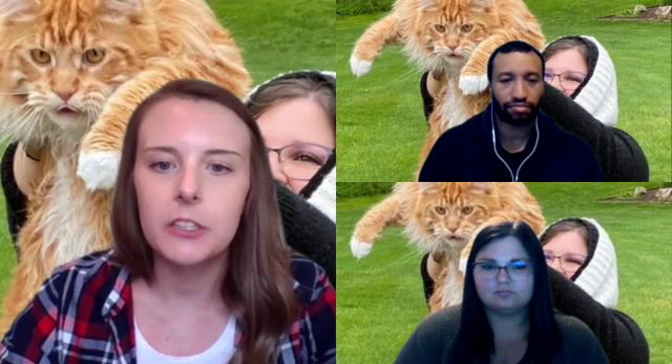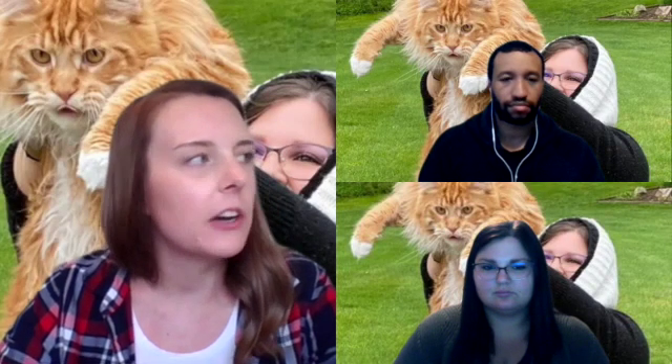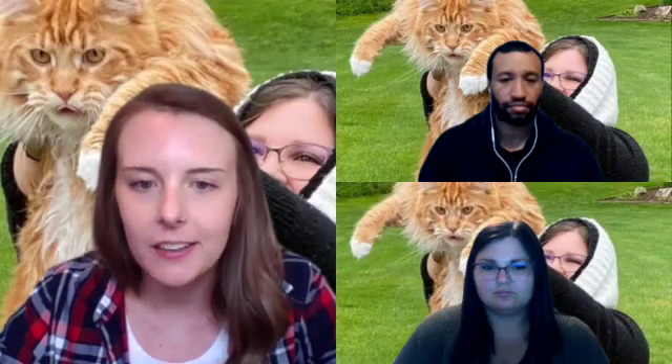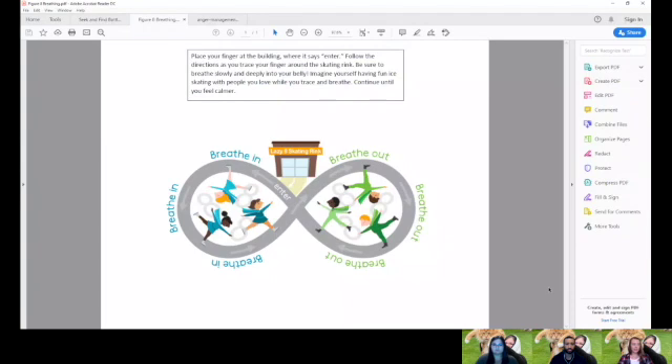I've also included some visuals in the resource section of our website. One of those is called figure eight breathing — I'm going to share my screen so you can see what this looks like. It's really cute and easy for kids of various ages to follow along with. They just trace their finger along the figure eight, breathe in on one side, and breathe out on the other side. The repetitive motion helps a lot in itself and keeps pace with the breathing in a fun way.